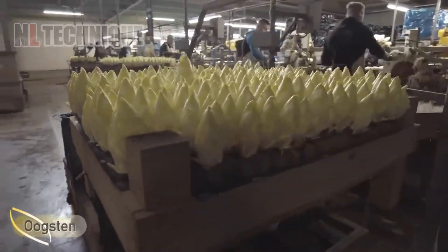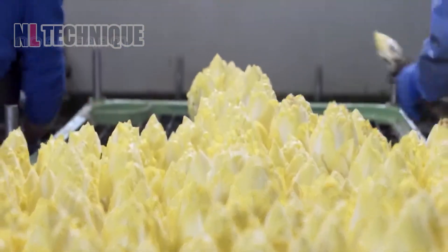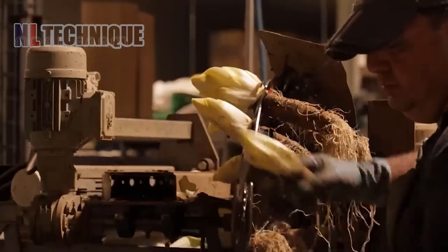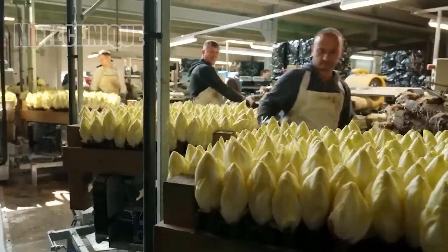We discover the secret of golden vegetable buds, thriving in darkness to brighten our plates. When the bud turns large and yellow, it's ready for the satisfying harvest. No wonder it's a European culinary favorite.